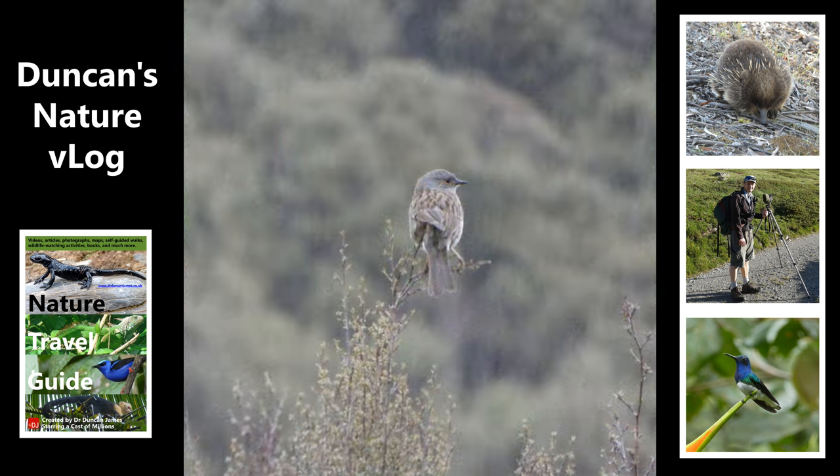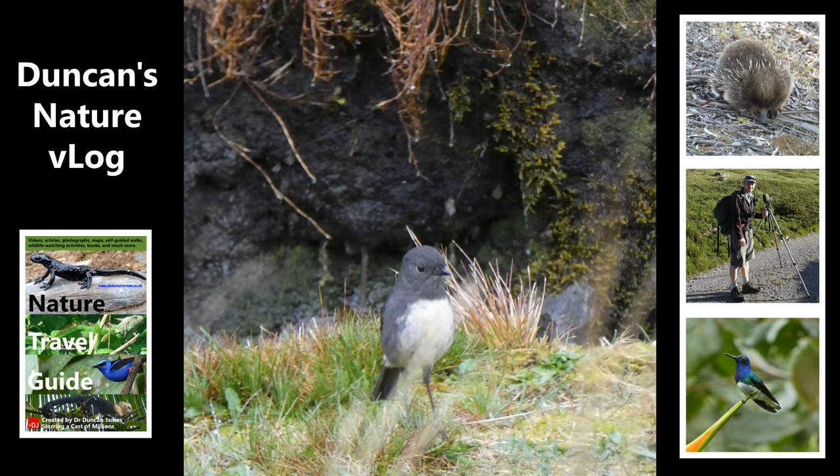This is an introduced bird from Europe — this is a dunnock. I was a bit surprised to see this because I see these a lot in Europe. This is a native bird, a South Island Robin.